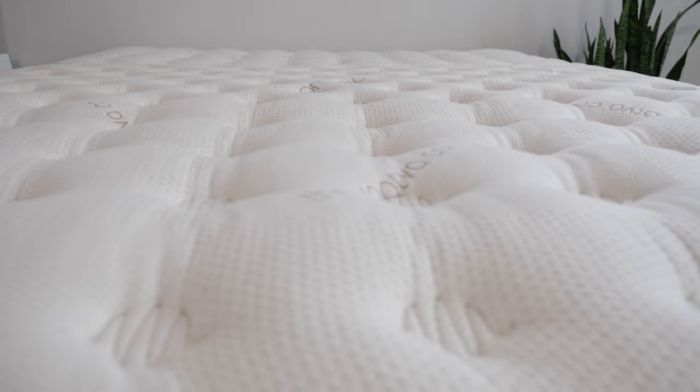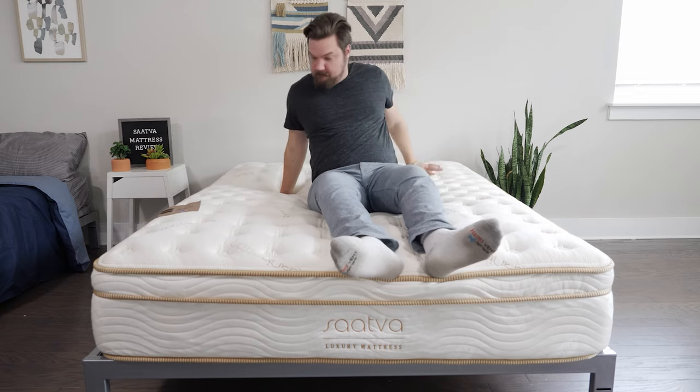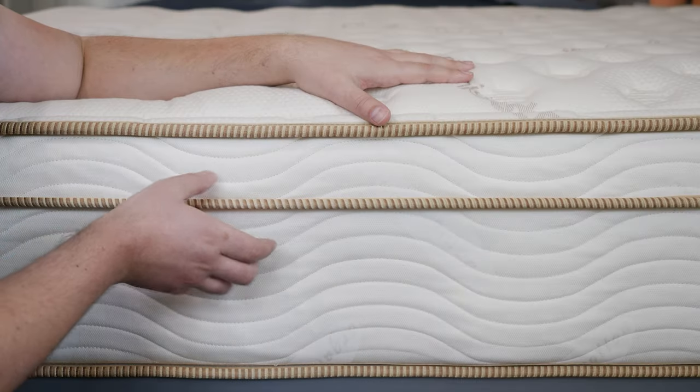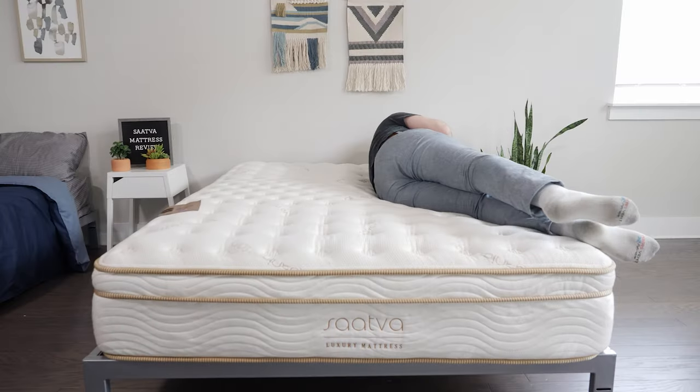If you're a stomach sleeper, you're going to want to find a mattress that is particularly firm. If you sleep on a mattress that's too soft, you won't get the hip support that you need, which can put your lower back out of alignment and lead to pain down the road. So stomach sleepers should check out Saatva. This is a classic innerspring mattress available in three firmness levels, but we're going to focus on their firm model. This bed is super supportive, and because it's made with high-quality materials, it won't sag as time goes on. It has not one, but two sets of coils, which gives it a nice responsive feel and makes it easy to move around on top of the bed.